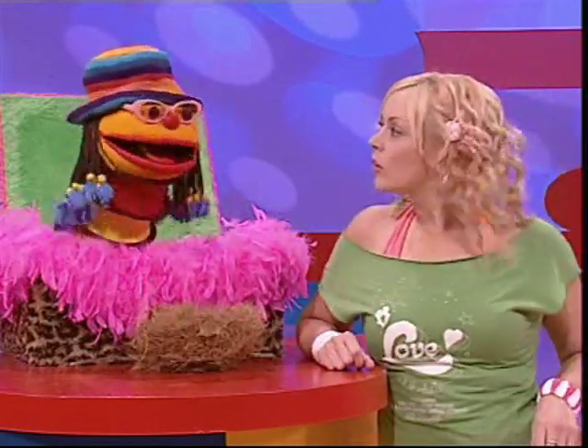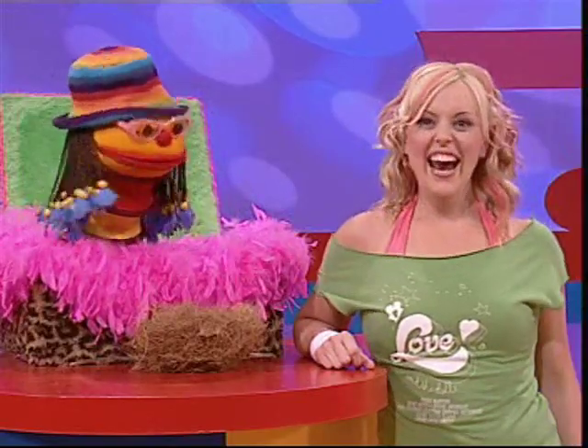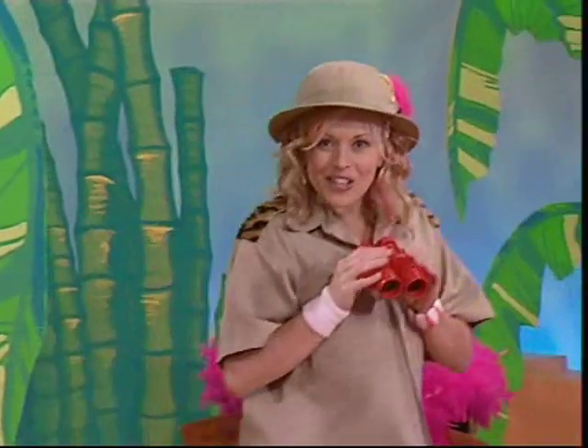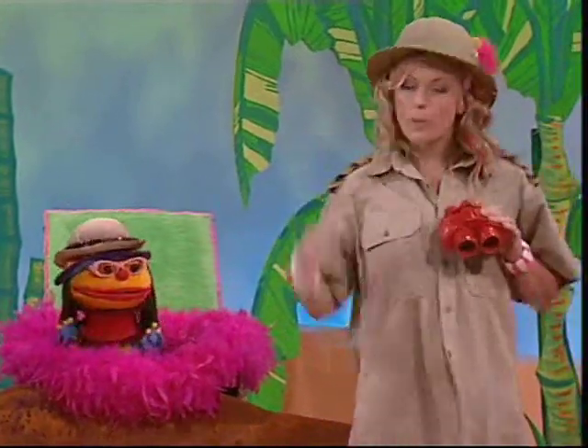A nest quest? Let's go on an African jungle adventure! We're going on a quest, a quest for a nest. North, south, east and west — come and join the best nest quest!